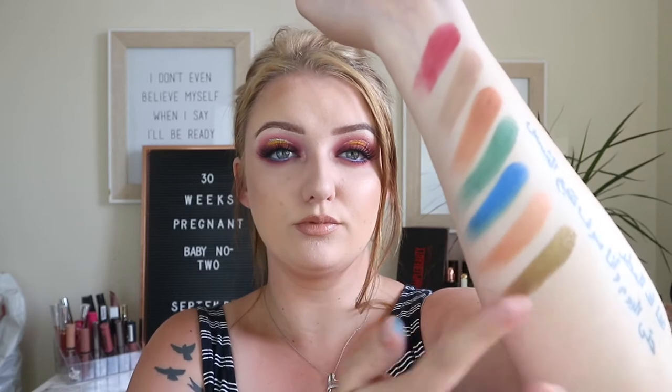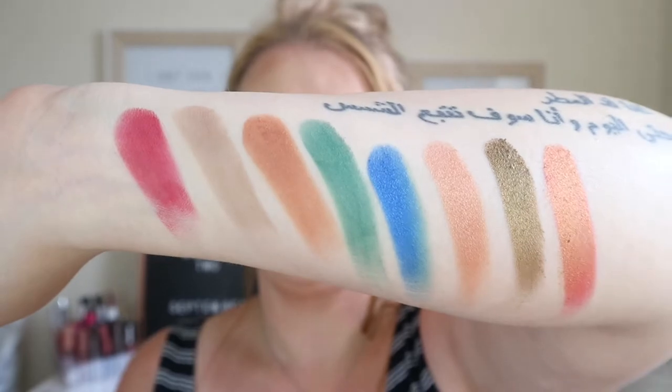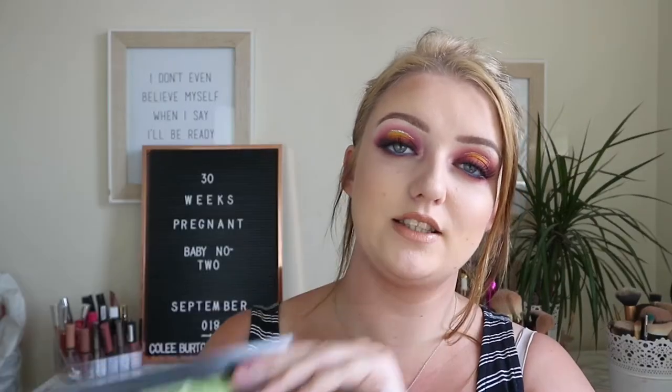Naked is a really nice cool-tone transition shade, which you don't really see very often. I'm also going to swatch a couple of the shimmers. This one called Recharge — this blue looks beautiful in the pan. Oh, that's so nice, that's a shimmer shade.